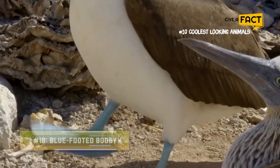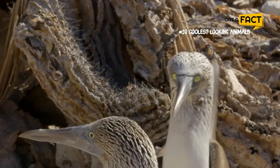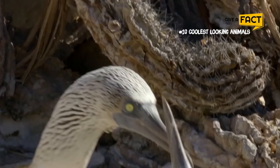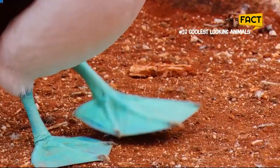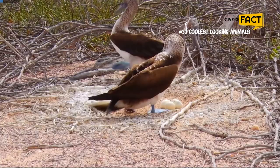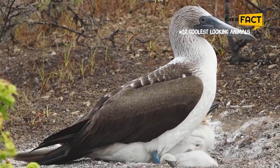18. Blue-Footed Booby. The blue-footed booby has captivated the human imagination for centuries with its mating display, in which its vivid baby blue feet play a key role. Boobies with bluer feet appear to have more success in finding a mate than birds with duller blue feet. One study found that the healthiest chicks tended to have fathers with intensely blue feet, possibly an indication of the father's ability to keep himself well-fed.